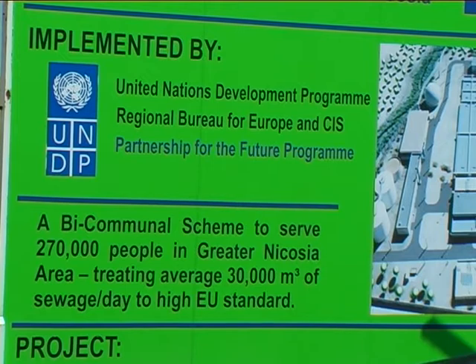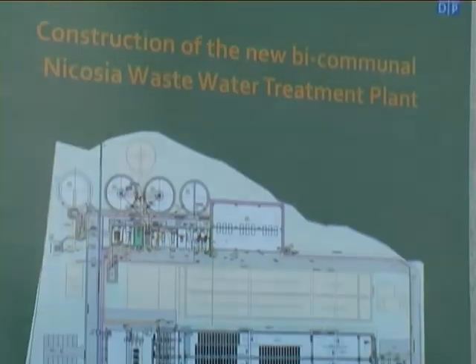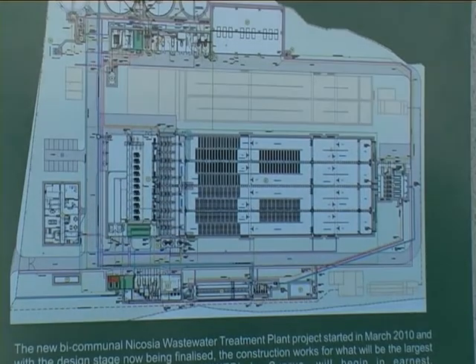Due to the bi-communal nature of this project, UNDP was approached by the two communities in 2006 to become the umbrella under which this project is being implemented. The two representatives of the two communities in Nicosia have shown strong commitment and excellent collaboration from the inception and throughout the implementation of this project. This proves that successful results can be achieved for the benefit of both communities when there is trust and cooperation.